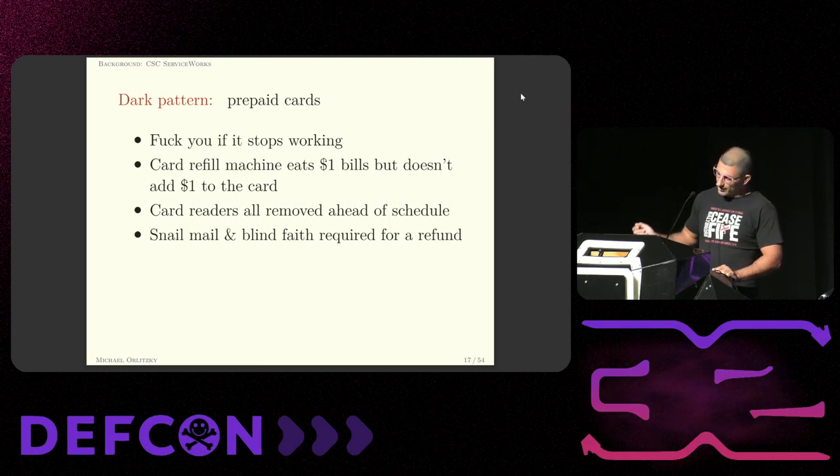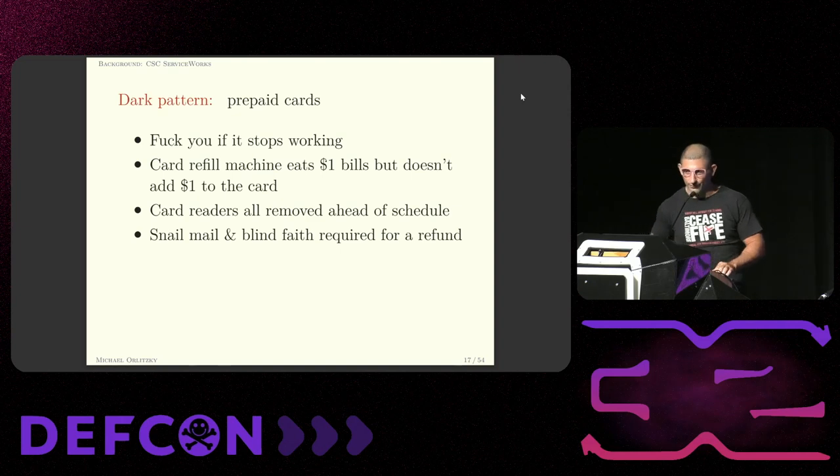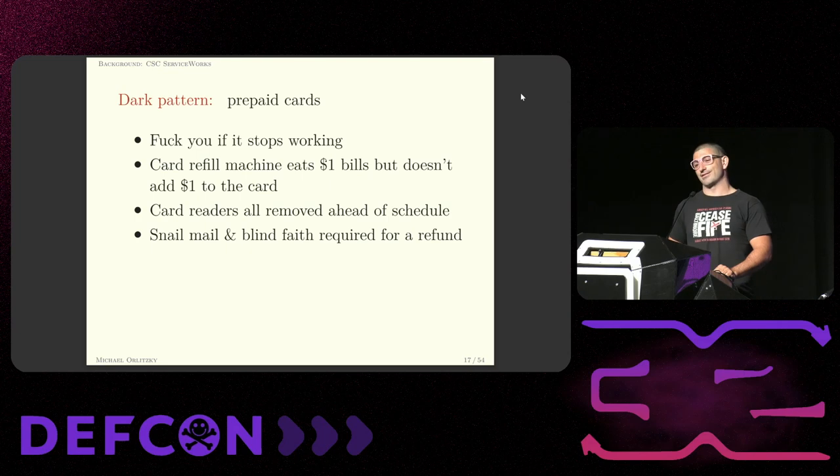These specific card machines have a separate refill machine and some fine print in the lower right-hand corner that says they do not accept one-dollar bills. Oh, they accept one-dollar bills. What they won't do is put one dollar on your card — and you have to call customer service and spend an hour on the phone to get your one dollar back.